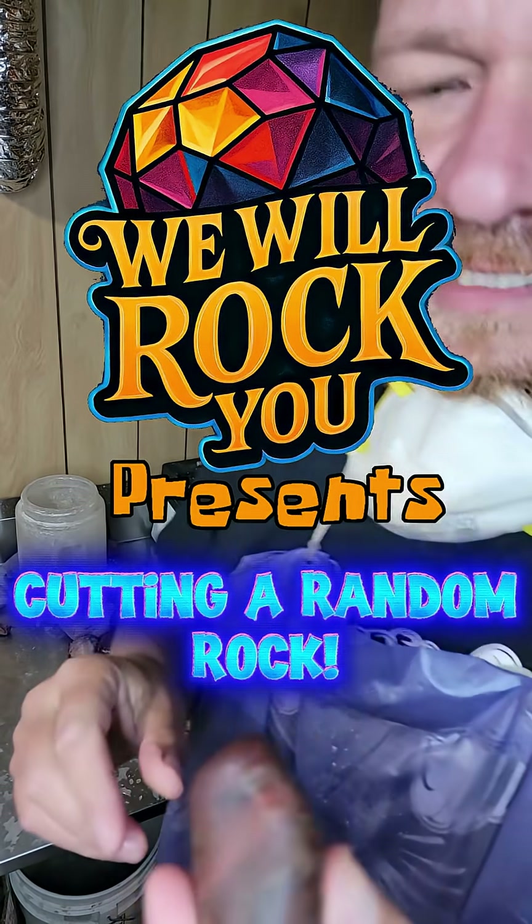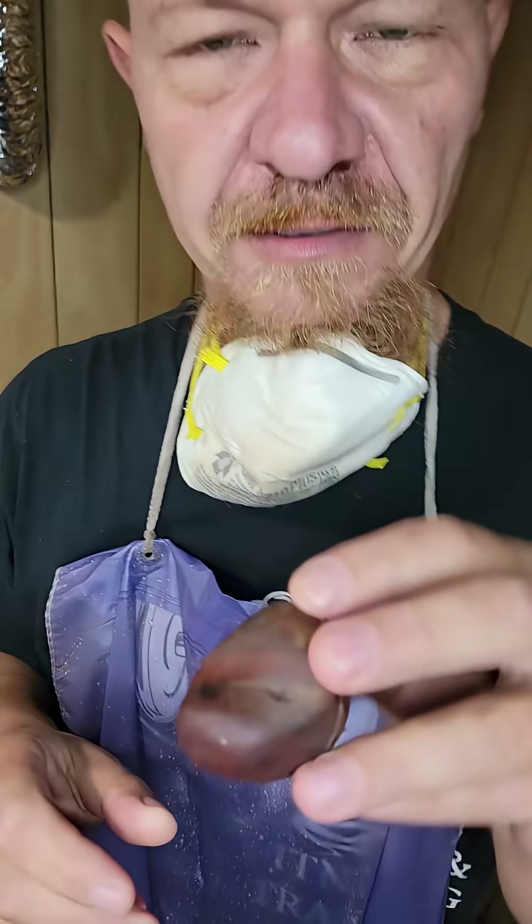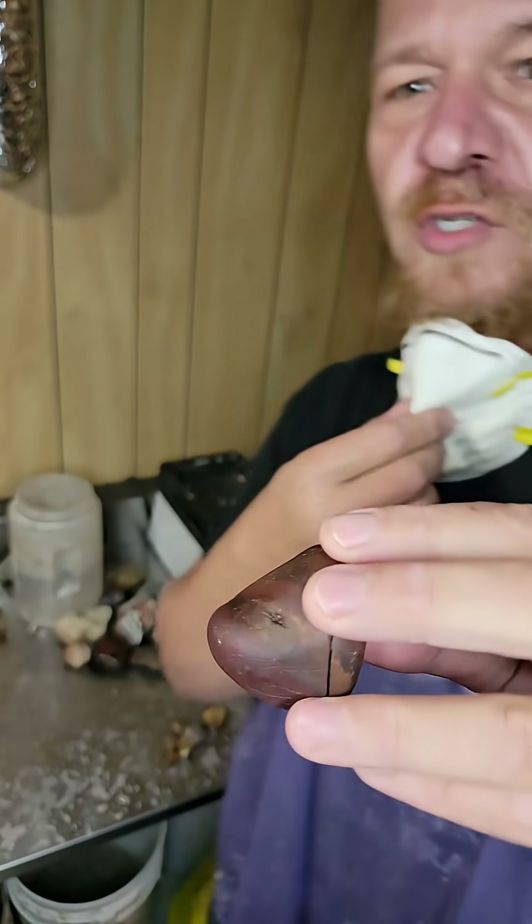Alright, started cutting this guy open, making a few slabber doodles and stuff. I thought it looked kind of cool, but inside it's insane. Let's go ahead and finish cutting this open together.